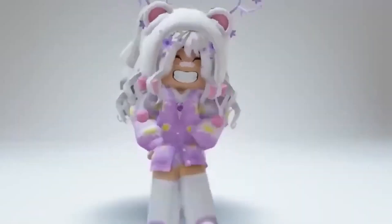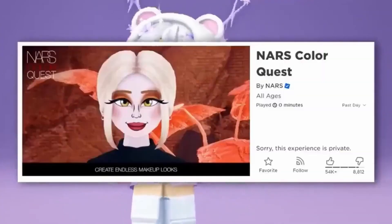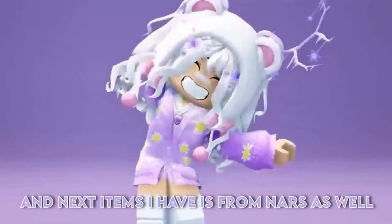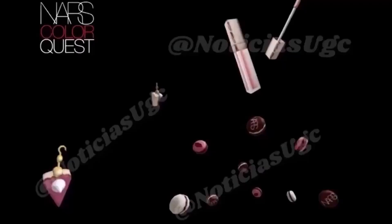Next hair that I'm going to show is from NARS Color Quest. We have gotten so many free items from NARS, so once again they are giving us more. Here is the hair that is supposed to come out. It's so pretty, I would try to get that hair for sure. And next items I have is from NARS as well. These items are so cute. Comment if you would try to get these items.